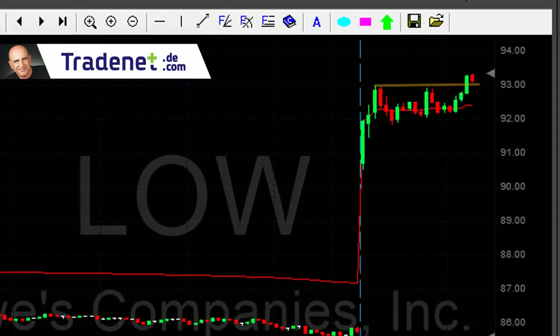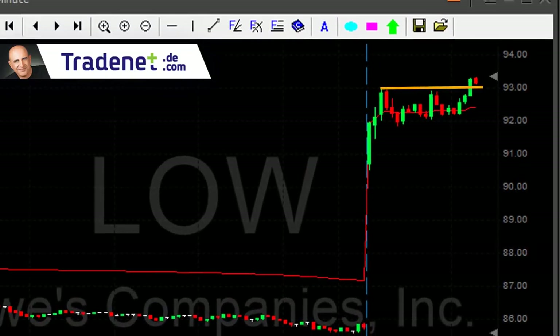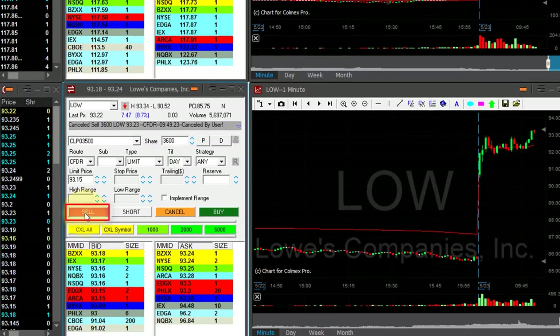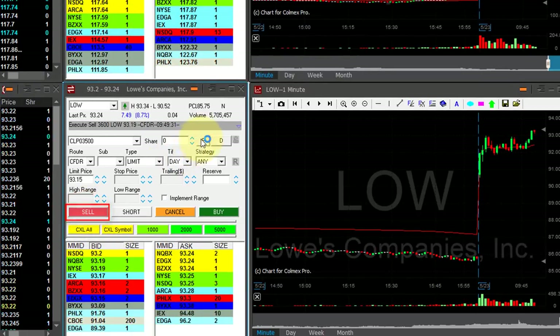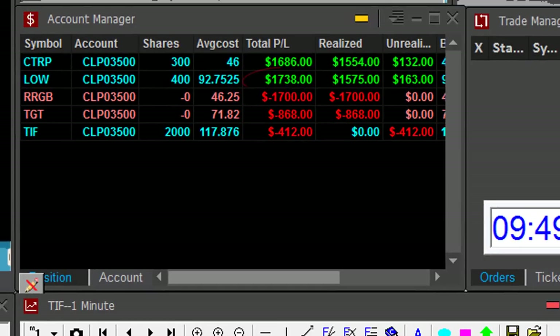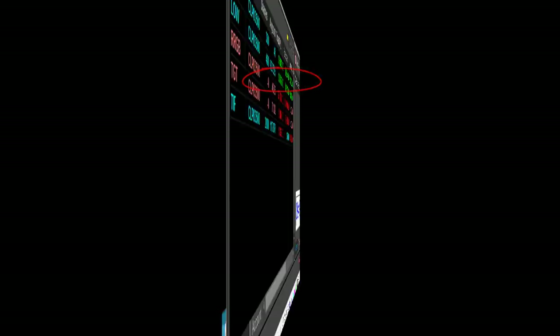LOW finally moved over 93 — that was my target. I'm up about 30-something cents. I'm about to take my partial. Nice trade in LOW — finally moved over 93. That's a nice technical formation and just contributed $1,700.